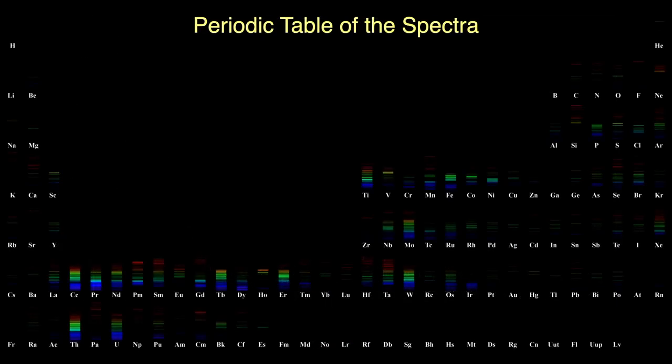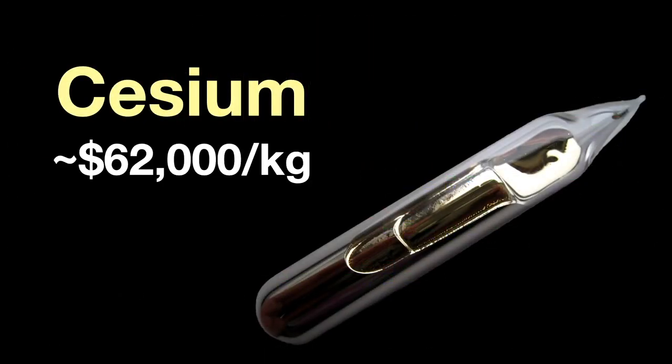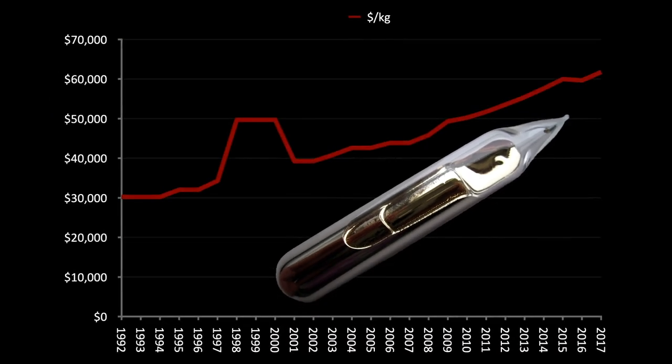From our periodic table of the spectra, we see that cesium displays a complex variety of emission lines across the spectrum, especially bright in the blues. The current cost of cesium reflects its rarity — almost $62,000 per kilogram, higher than the current price of gold. Over the past 30 years or so, cesium has almost doubled in value.